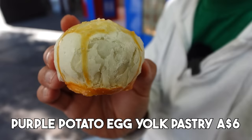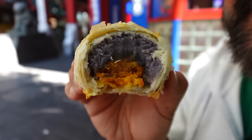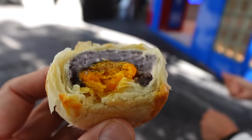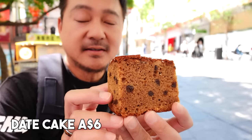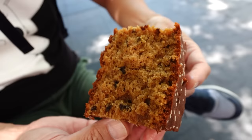This is a purple potato egg yolk pastry. It looks like Japanese manju. This is simply called date cake, and it was also $6, so definitely within our budget. As you can see, it's pretty soft and very moist. It has the flavor of brown sugar, which is really nice. And there are bits of dates inside. Wow, this is delicious. And it's not too sweet either.